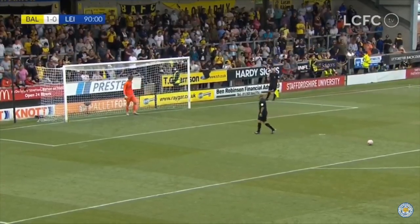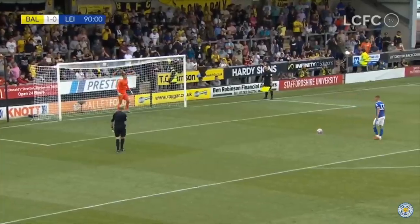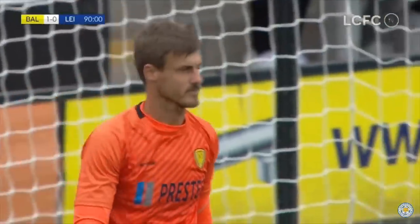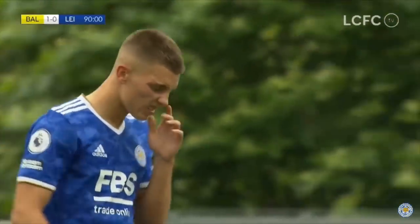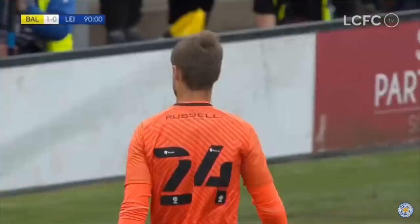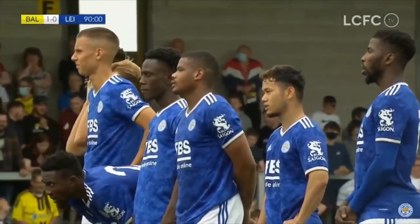Luke Thomas next up for the Foxes — probably the Leicester man of the match through this game. He can top it off by slotting home his penalty in front of the Burton fans, but they're waving to try and distract him. And it might have worked, because Garrett makes another save. Far too close to the keeper, keeper guesses the right way. Not a very long run-up, poor connection on the ball from Luke.